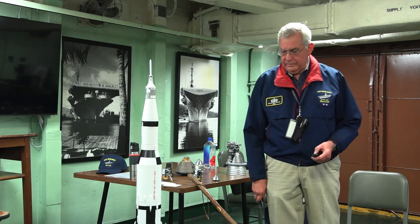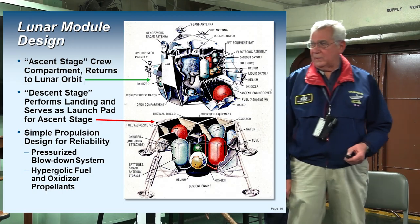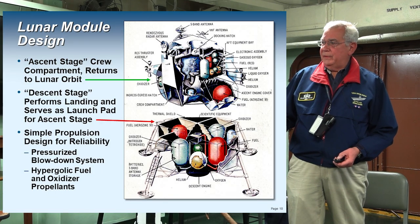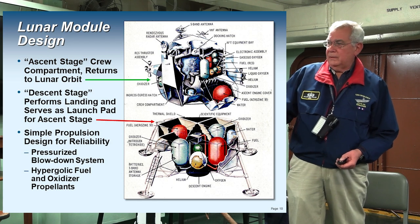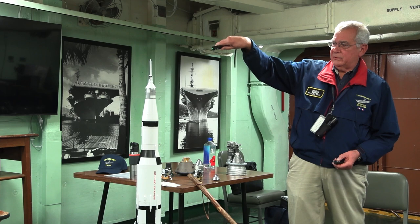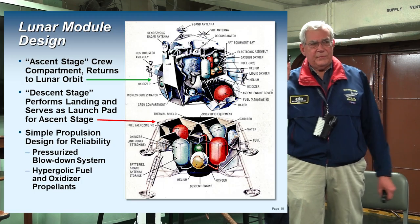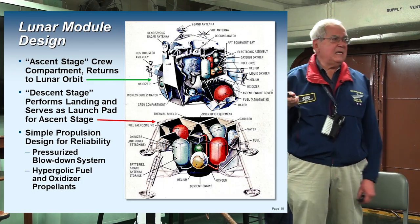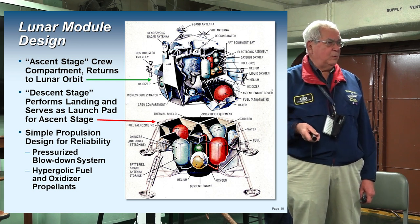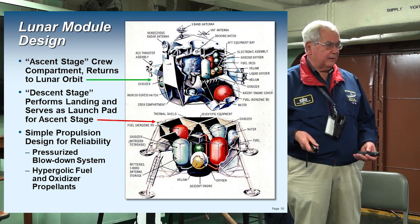This is the lunar module — it comes in two pieces. This piece here gets the astronauts on the surface of the moon, and the key thing with this device is to keep it simple. You don't want to be on the surface of the moon with a complicated thing that's not going to work properly.